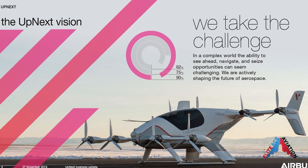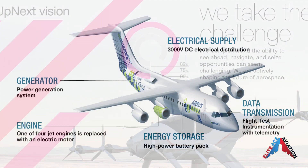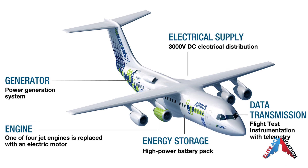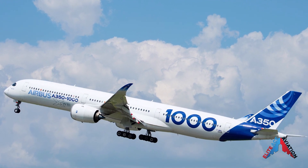Through Airbus Up Next, a research program, Airbus is currently working on a number of demonstrator projects in parallel: EFAN-X hybrid electric propulsion, fello'fly V-shaped formation flight, and ATTOL autonomous taxi takeoff and landing.